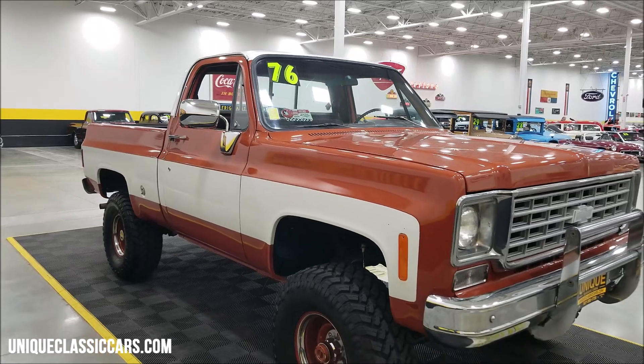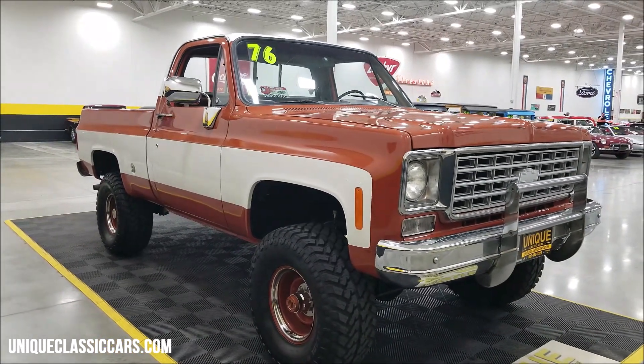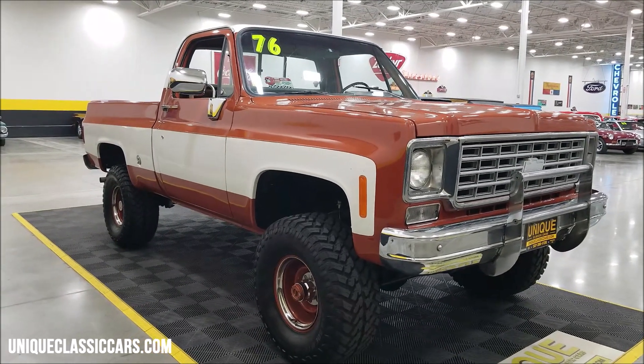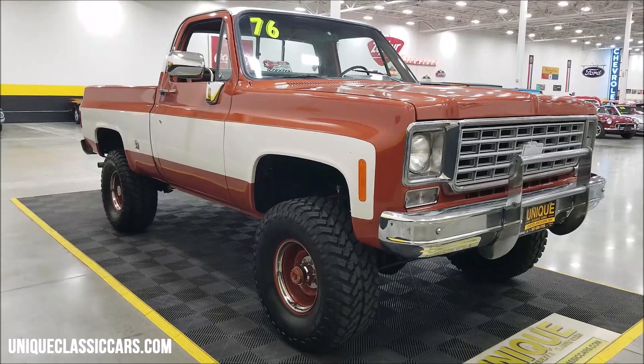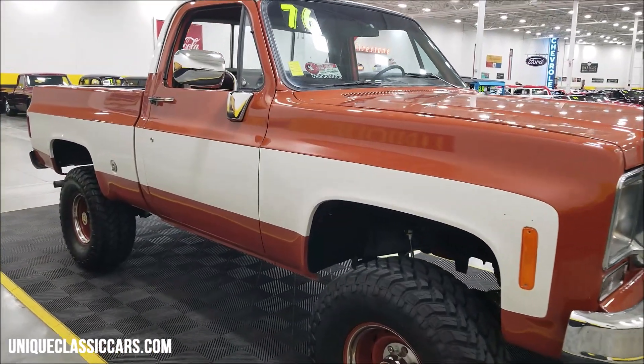Still pictures can be seen at uniqueclassiccars.com — click on the link down below this video in the description and it'll take you right there. Of course you can also call us at 507-386-1726. There is a 4-inch suspension lift underneath this one.